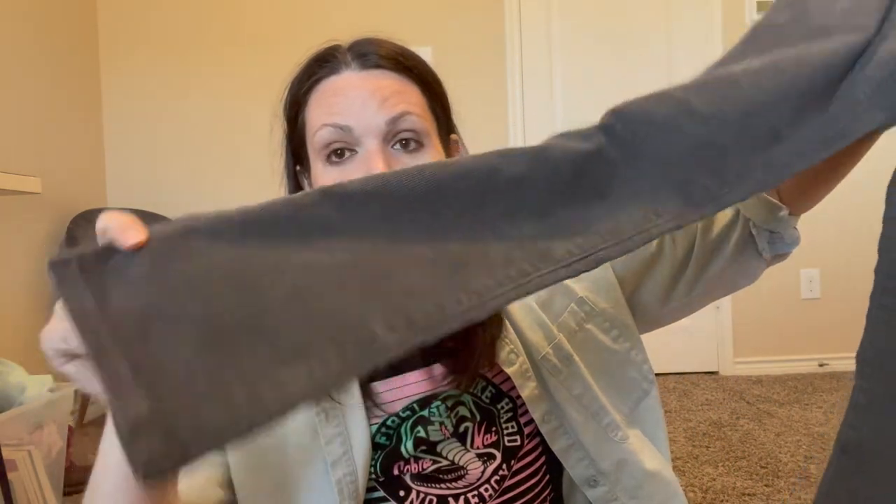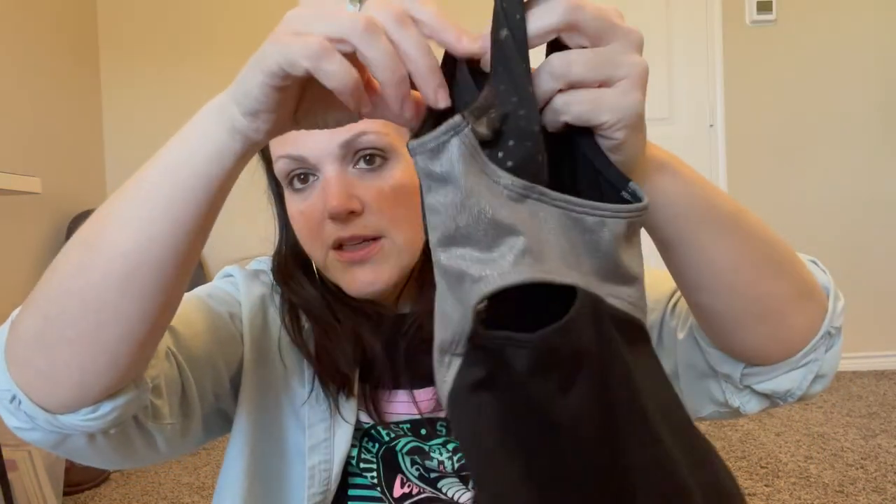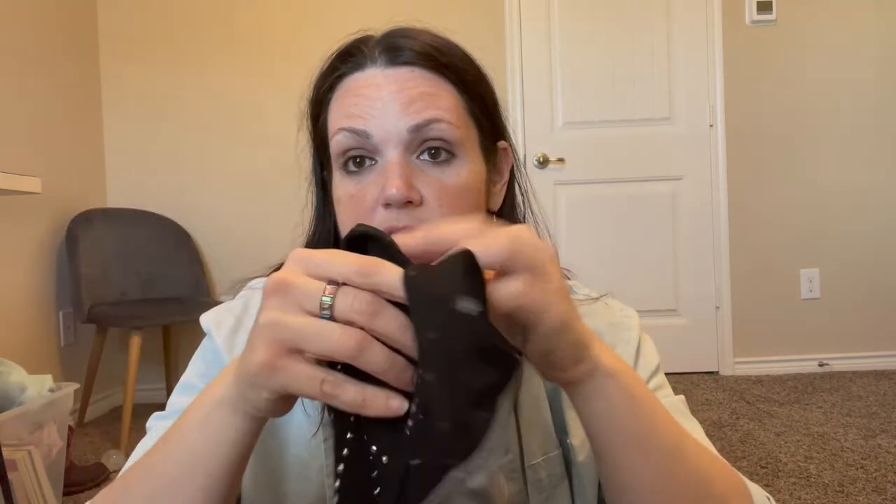I picked up these Gap corduroy pants — also just three dollars — they look to be in really good condition. Corduroy is such a throwback! I'm not sure how well Gap resells, but they look great — size 12, Gap Kids. I also got this little leotard; I was hoping it would fit my daughter since she does gymnastics, but it's too small. It's three dollars, absolutely nothing wrong with it. The brand is More Than Magic in an extra small, size 4/5 — it's actually a Target brand that retails for about fifteen to sixteen dollars.